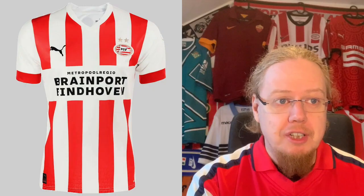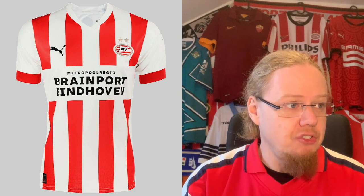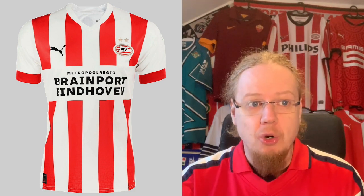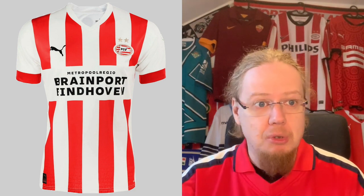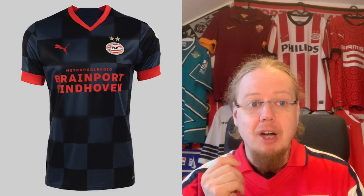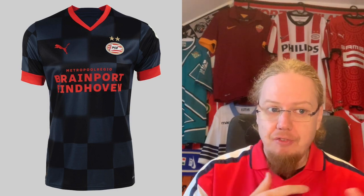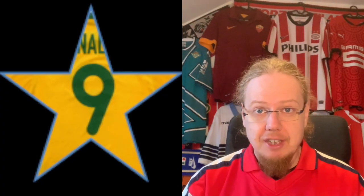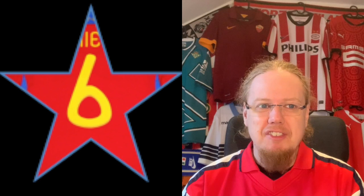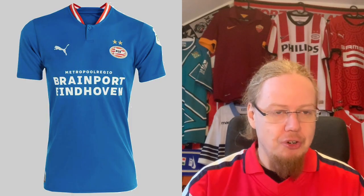We've already covered all the PSV jerseys in the Eredivisie jersey review. The home jersey, while a classic PSV look, I gave seven stars because you could do a little bit more. I really, really like the away jersey with the checkerboard pattern that fades in and out — that was a nine star. And the third jersey, while simple, is kind of effective, but I gave it six stars because in the end it's nothing more than your average jersey.